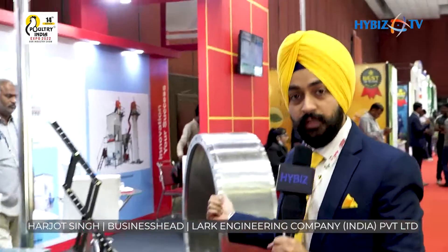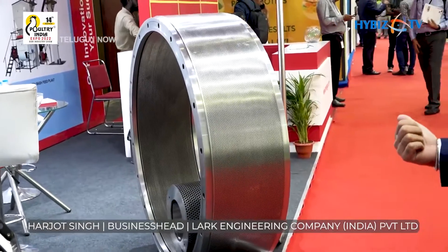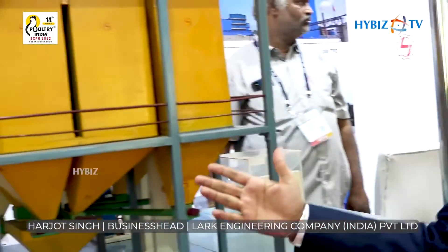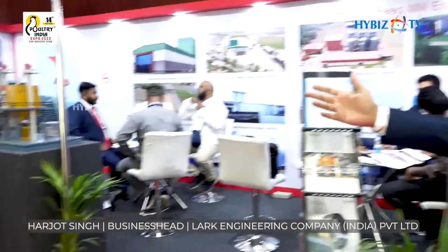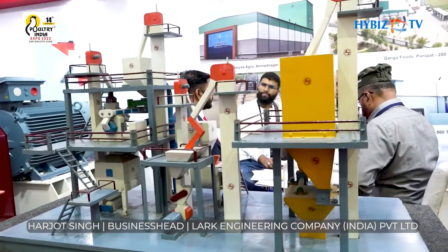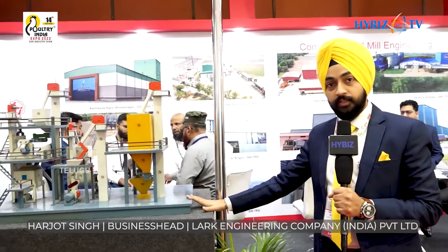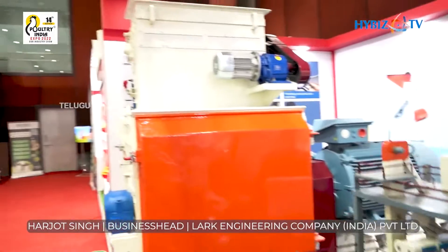At this poultry event we demonstrated a few products — this is a 60 TPH pellet mill die, especially produced for the Sugna Foods Hoskote plant. This is our 10 TPH fully automatic feed mill model, and here is a small 3 TPH feed mill — even a broiler farmer having 2 to 2.5 lakhs of birds can produce their own feed crumbs. And that is our 15 to 20 TPH hammer mill model.